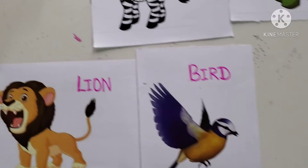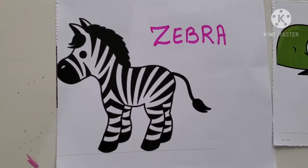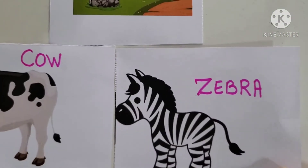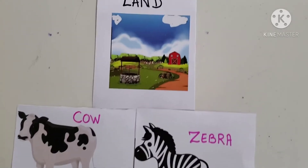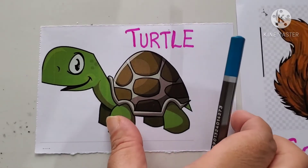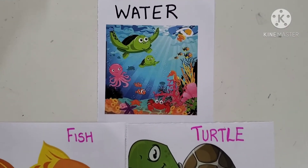The next animal is Zebra. Where does a zebra live? It lives on land. So, we will take out zebra and place him under the land picture. Zebra lives on land. Next picture is Turtle. Where does a turtle live? It lives in water — it's a water animal. So, we will place it under water.